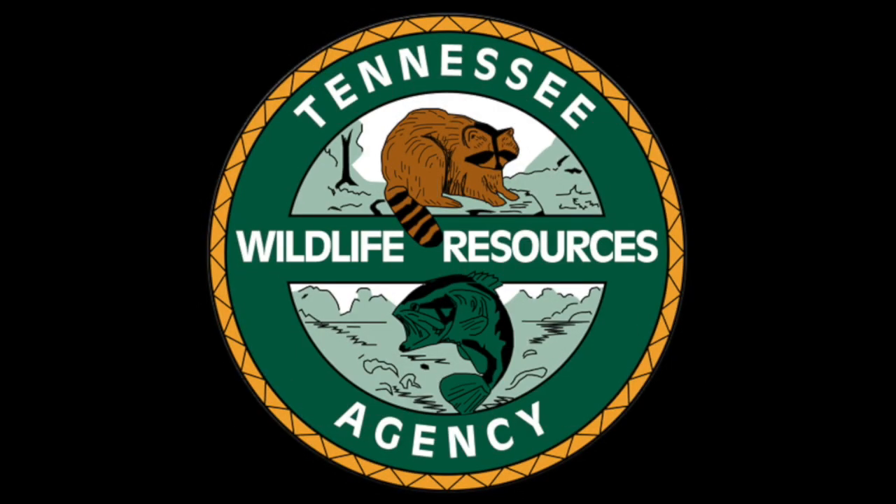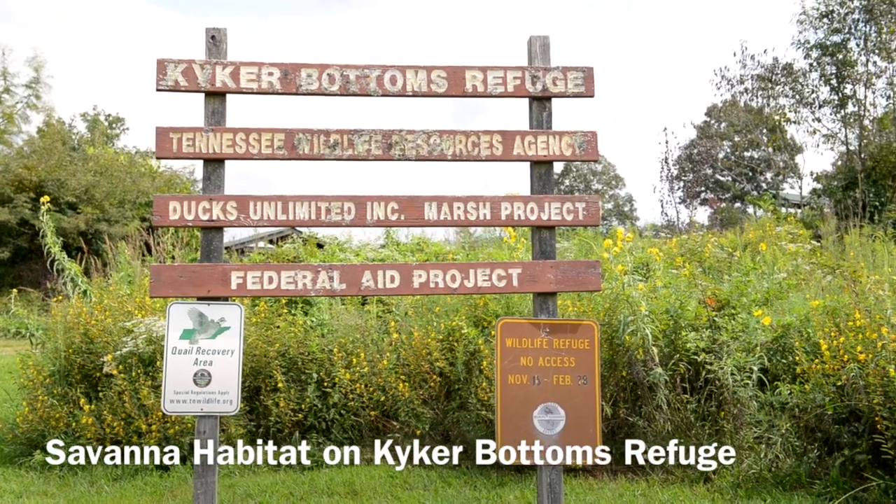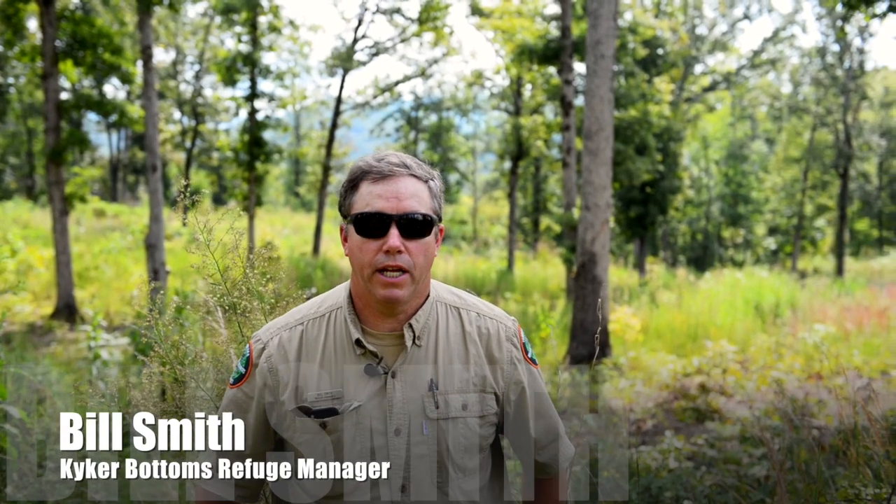We're at Kiker Bottoms Waterfowl Refuge and Wildlife Management Area, talking a lot about quail today. You're going to hear the word 'early succession' until you're sick of it. We're looking at areas that had closed canopy forest — we have more trees than at any point in history. The Great Smoky Mountains has 540,000 acres with less than half a percent opening. Quail is not a forest bird and not a grassland bird — it is an early successional bird. But we can produce that habitat by cutting a few trees.